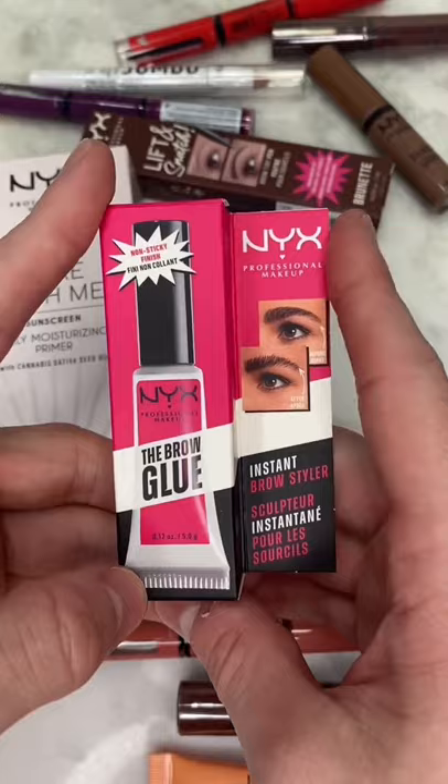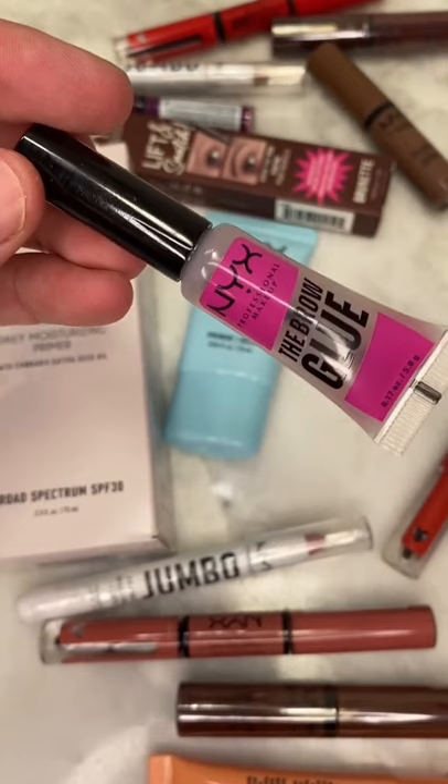The brow glue is also a staple for me because it doesn't flake at all, which is usually a problem for me, but this one is fantastic, and it holds your brows together perfectly. Comment your favorite product by NYX Cosmetics.